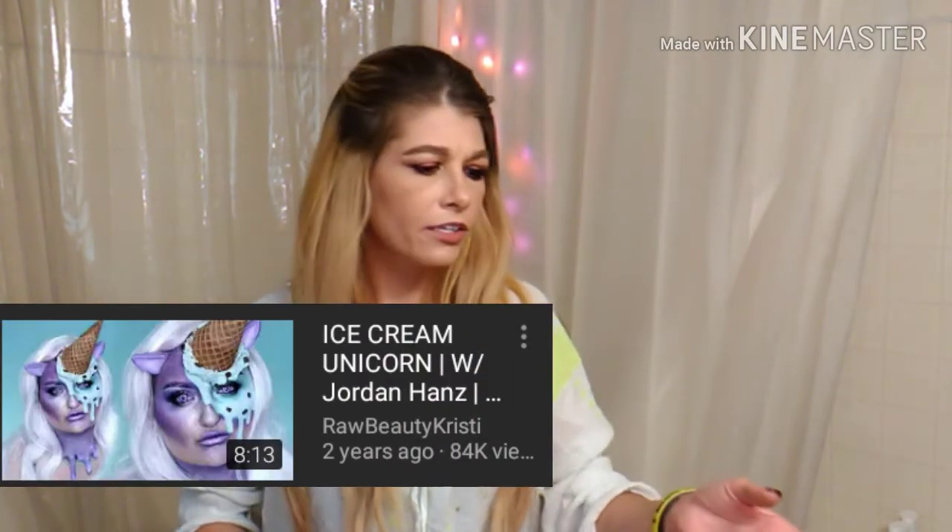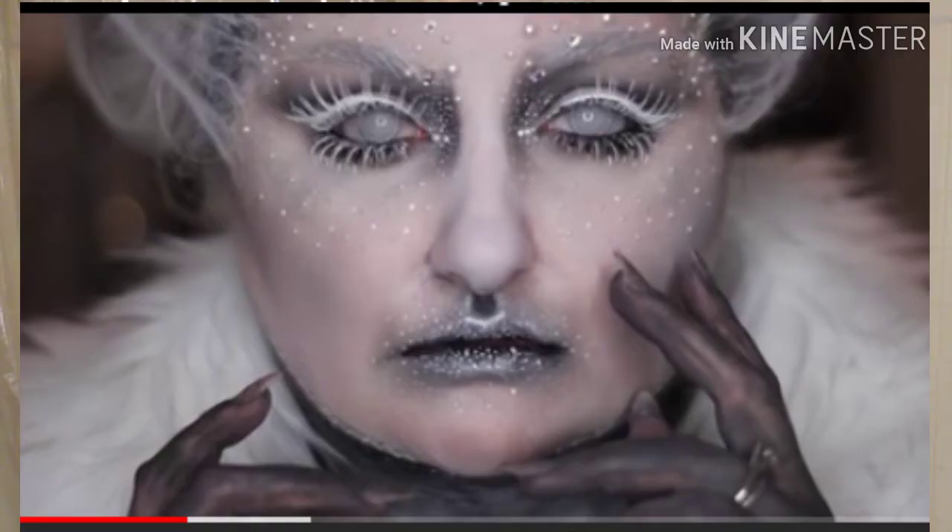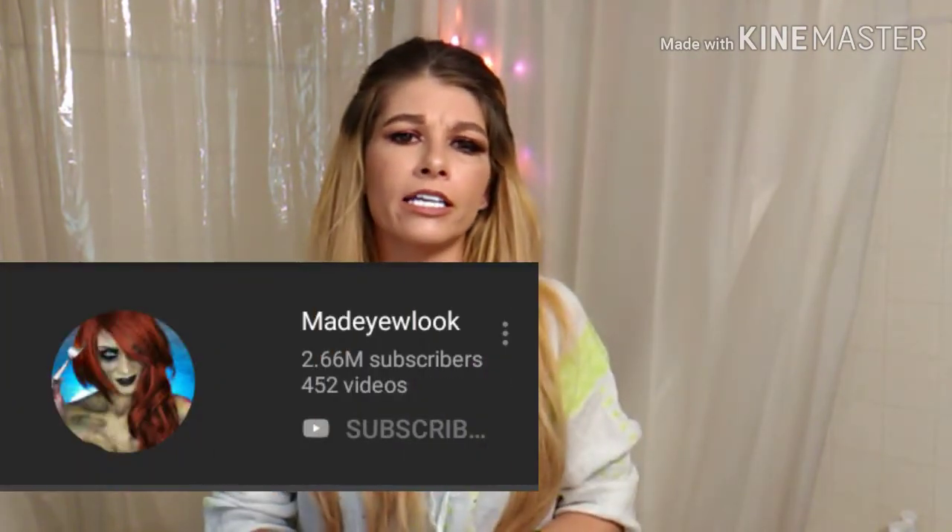She is amazing at FX makeup, I wish I could do it like that. Next up, we're going to look at Raw Beauty Christie — she was in the NYX Face Awards, and I think Glamagor was too. I don't understand why Raw Beauty Christie didn't win, she's really talented. I like that ice cream unicorn look she did as a collab. Then there's this next one, the White Witch — I really love this. Her presentation for these Halloween looks is like building little stories before the makeup tutorial.